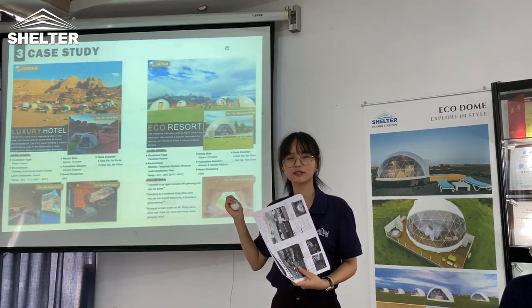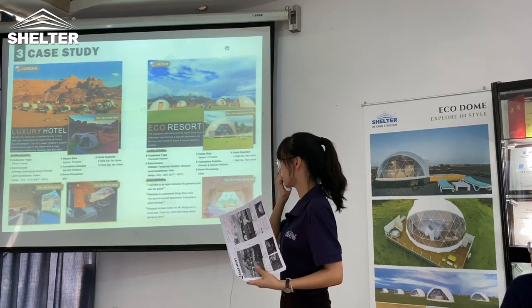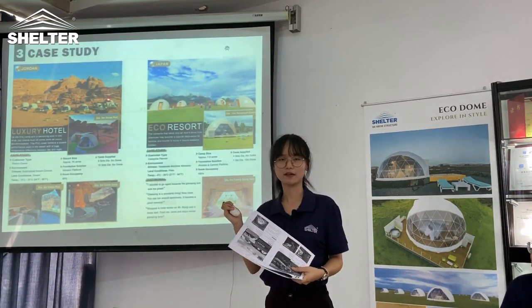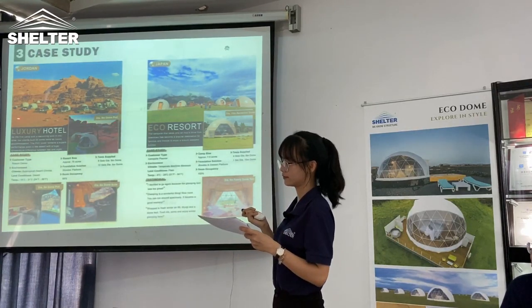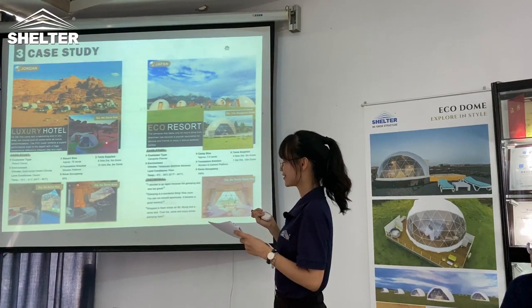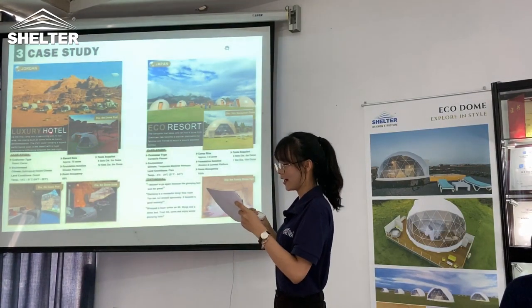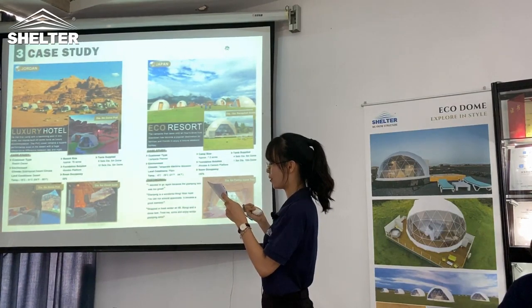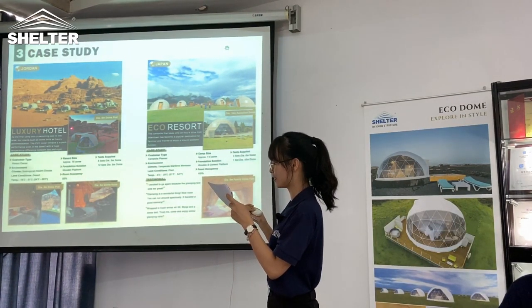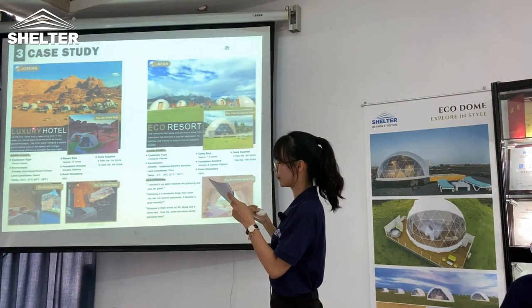Not only are our domes used for farming areas, but also for the desert. In Jordan, the most important thing is the insulation design. Our PVC cover maintains good performance even in the desert with a huge temperature difference between day and night.